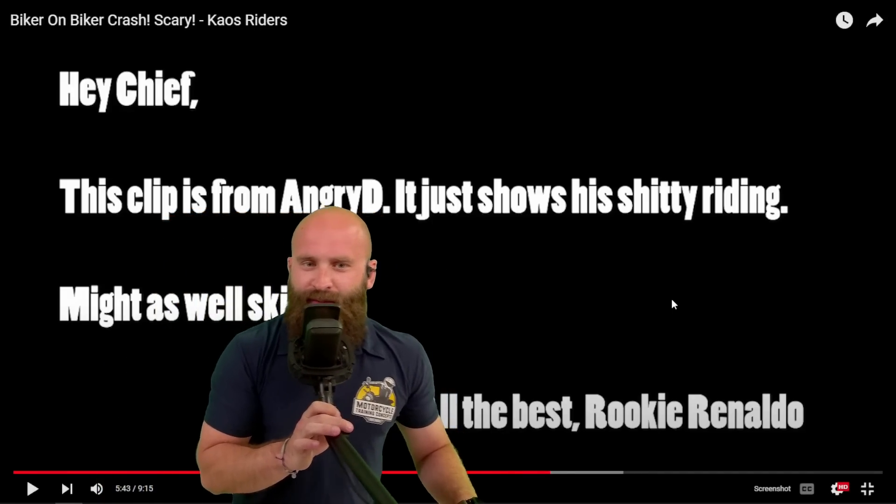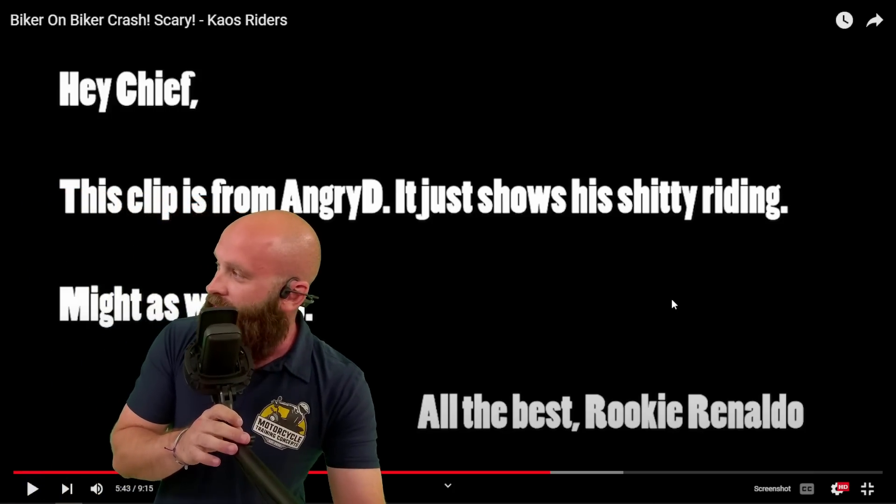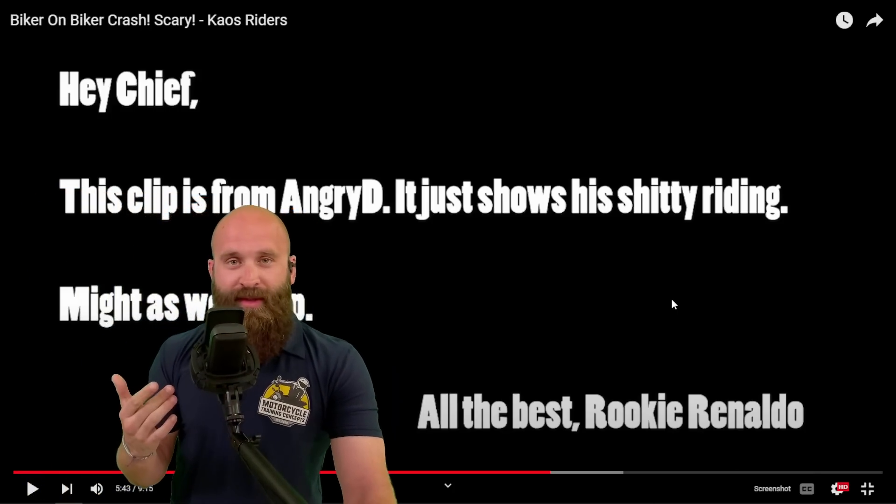Hey chief, this clip is from Angry D — it just shows his shitty riding, might as well skip it. Well, thank you Rookie Ronaldo. I guess we're skipping this clip.